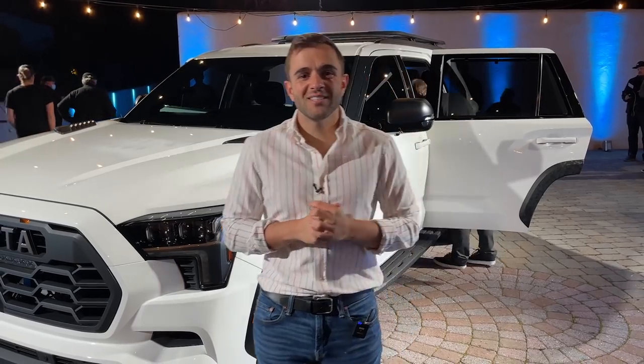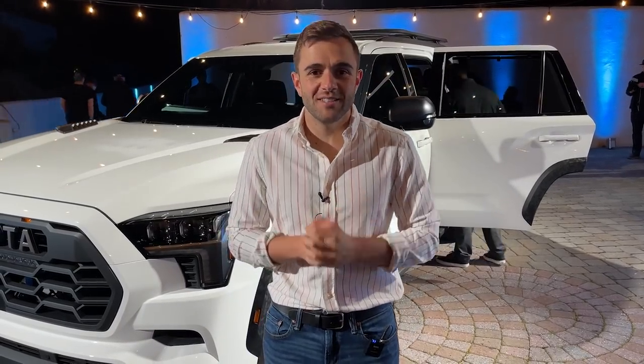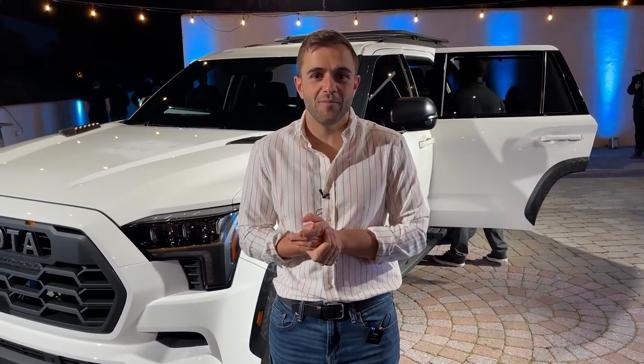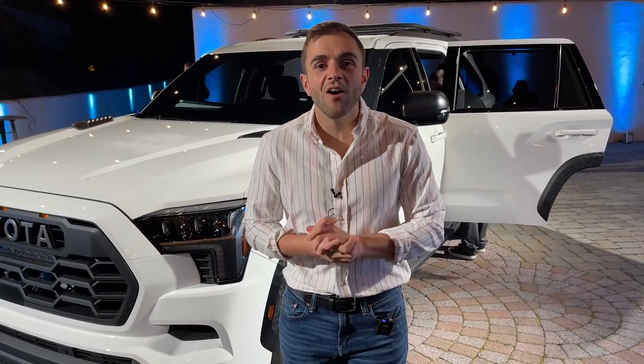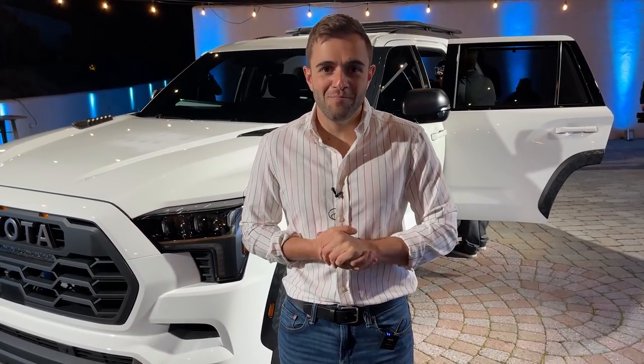The 2023 Toyota Sequoia goes on sale summer of this year, and we don't have any pricing information yet. We don't know the EPA numbers on that hybrid engine either, but we do know we'll be driving it later this year. In the meantime, you can get all the details over at MotorOne.com. Thanks for watching.